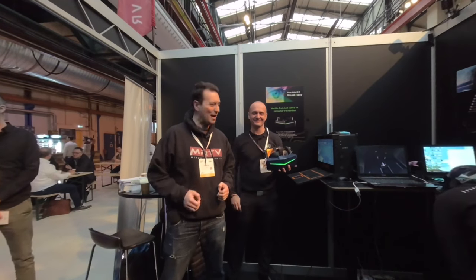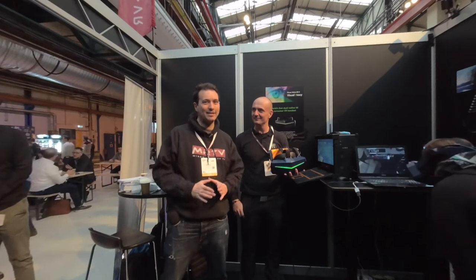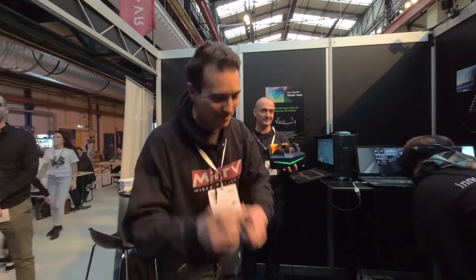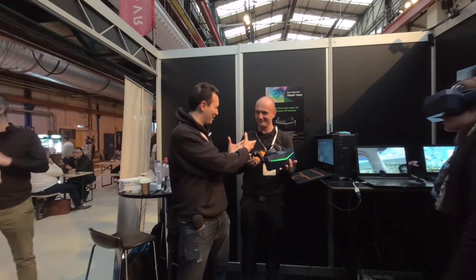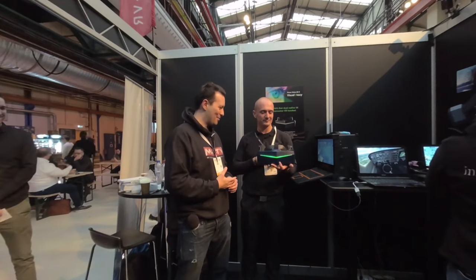Hi and welcome from VR Days 2019 here in Amsterdam. I'm here with SweeViver at the Pimax booth. By the way, this is VR 180 video so if you can watch this in your VR headset — this is 3D. Hi, nice to see you Sebastian. Good to see you. I'm here at the Pimax booth and for the very first time in my life — you have tried a lot of times — I'm going to try the Pimax 8KX. This is really the first time I've tried it. I just arrived here and I'm very excited about it.